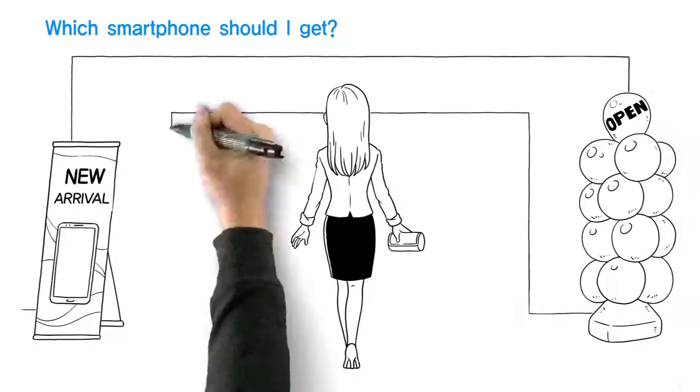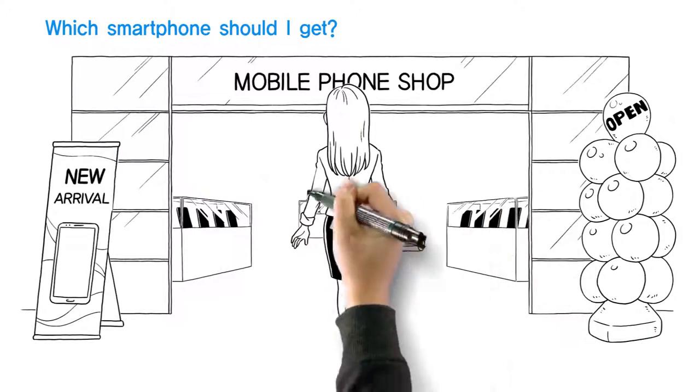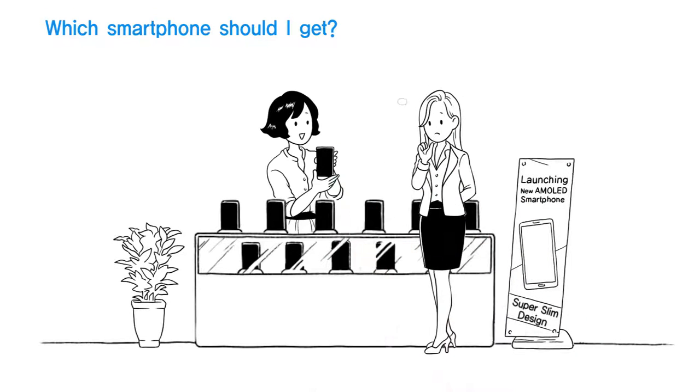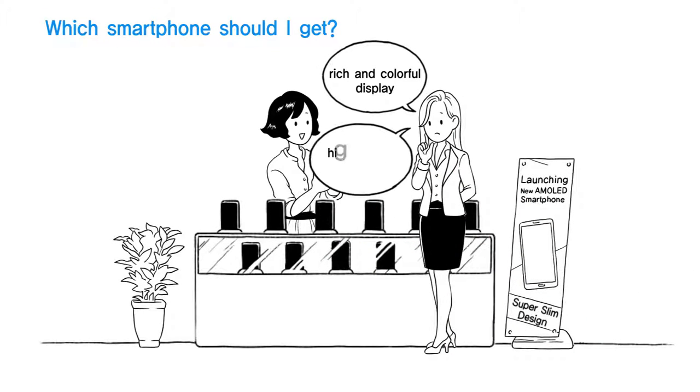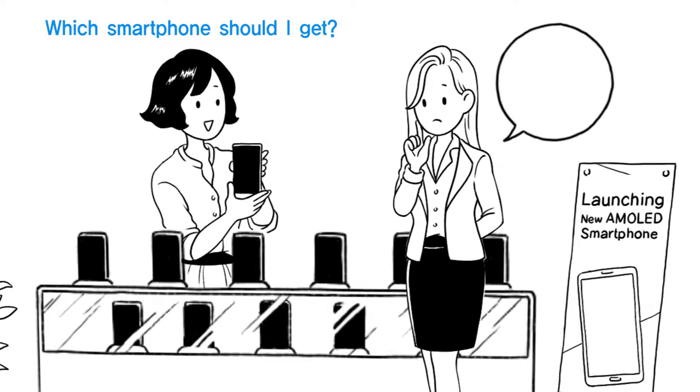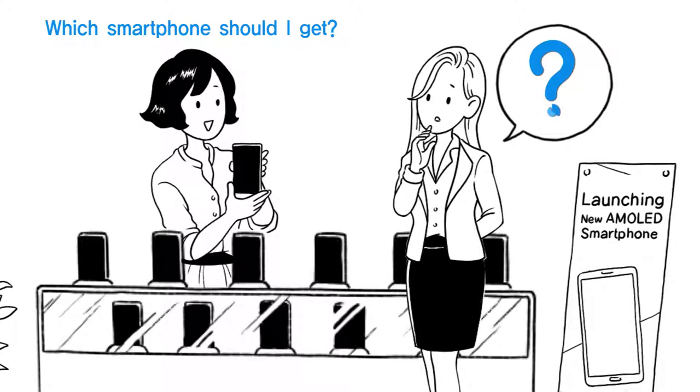Amy is looking for a new smartphone but feels confused by the sheer number of smartphones available. She wants her new phone to have a rich and colorful display that takes high-quality pictures. She is also especially looking for one that's super slim with a long-lasting battery. But is there a smartphone that has all these features?